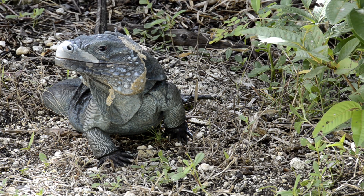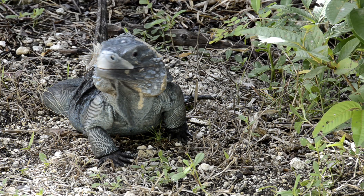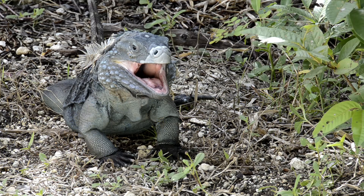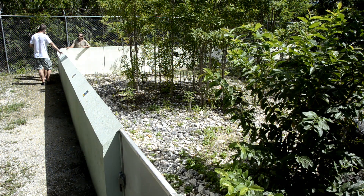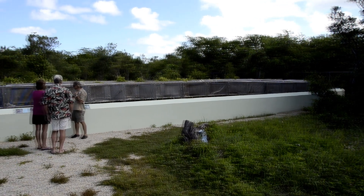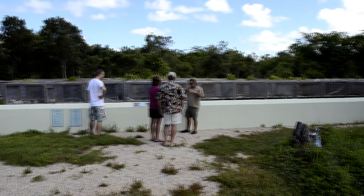Just as recently as 2002, there were less than 10 Grand Cayman Blue Iguanas left in the wild population. At that point they were classified as functionally extinct in the wild. Through our head-starting of the animals to a safe age and captive breeding of genetically diverse adults, over the years we've raised that number of wild populations to over 650.